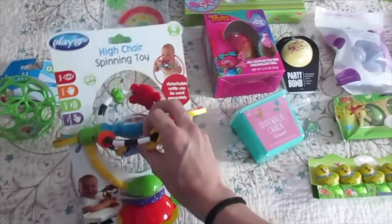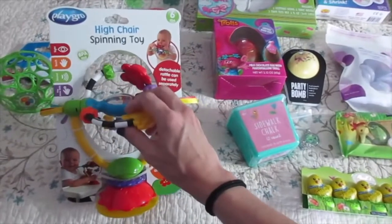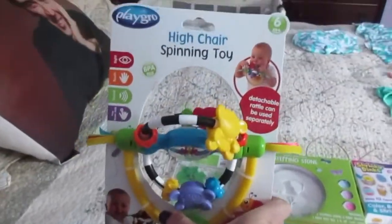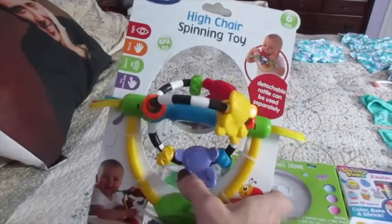This thing — ten bucks? Maybe five bucks? I don't know. But this looked really cool. He's not really big enough for it yet — I picked it up at the store and he was already reaching for it.